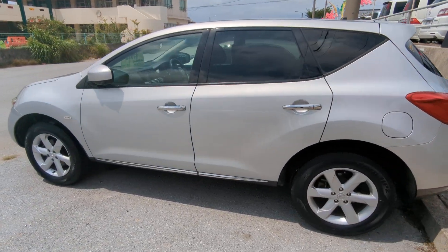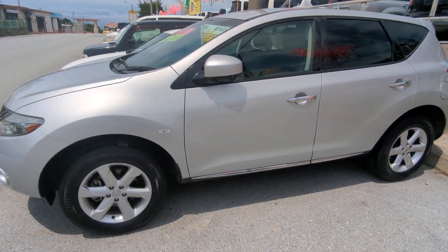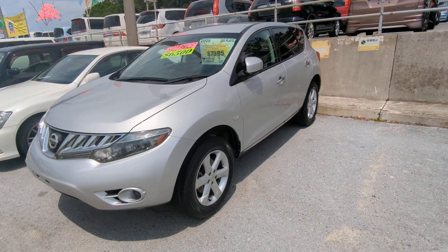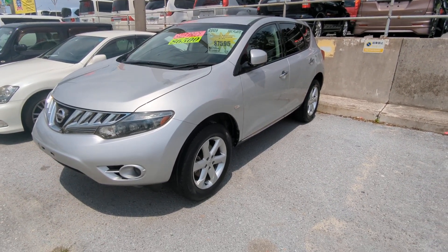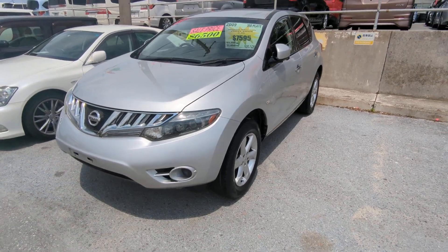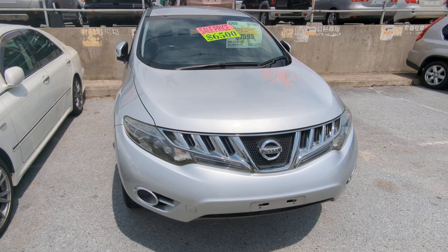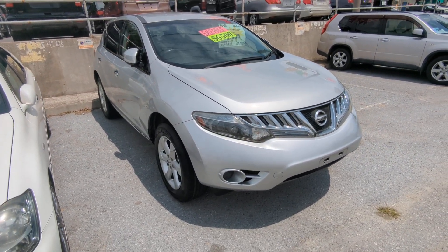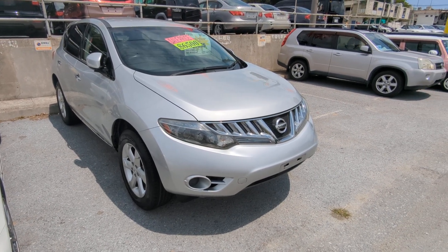This Nissan Murano is a five-passenger vehicle in the 300 series category, which is the larger category. Road tax per year is going to be 19,000 yen, which is about $140 right now with the current exchange rate. Road tax is due every April–May time frame, so we're going to take care of the new 2024 road tax for you — you won't have to worry about it for another year.